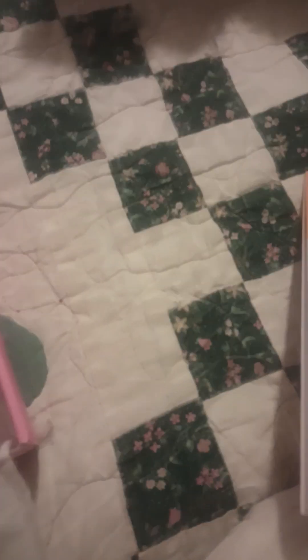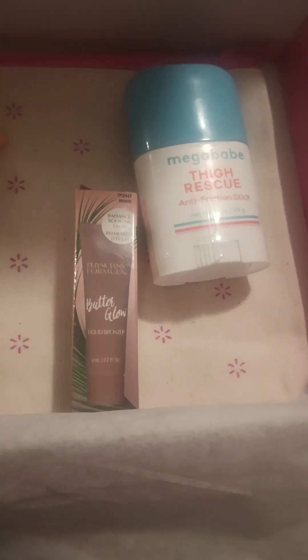That's kind of funny, especially since it's called Mega Babe. I got a little tiny sample of Butter Lotion Butter Glow Bronzing Drops from Physician's Formula. I don't usually use bronzers, but we'll see.